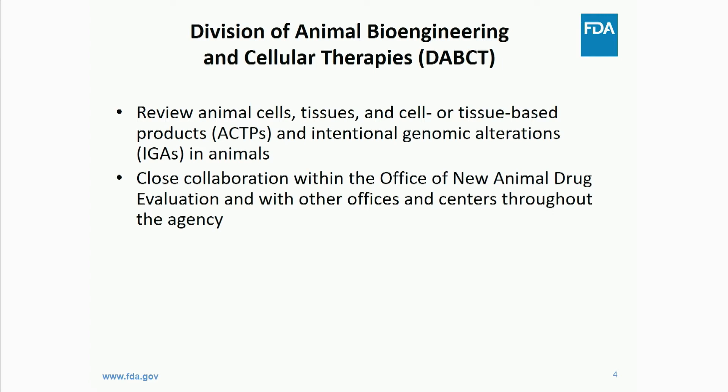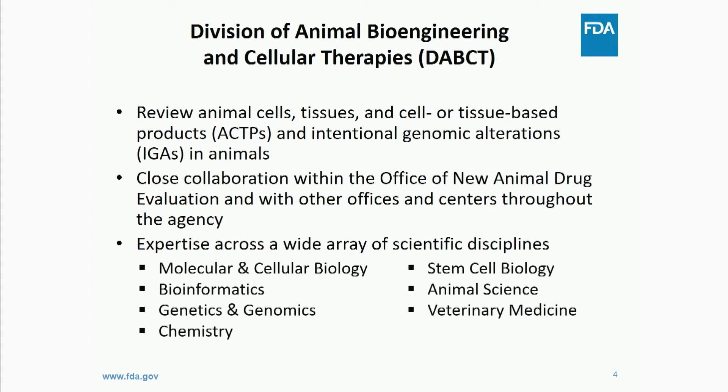Some of the products, such as xenotransplantation products, involve oversight by both CVM and human centers like CBER. Within our division, we have a wide range of expertise — veterinarians, animal scientists, cell and molecular biologists, and a bioinformatician who is very valuable to us. This is a relatively new division; we officially became a division last year, and I started hiring for the group in 2016, though the group existed prior to that in another location in the center.